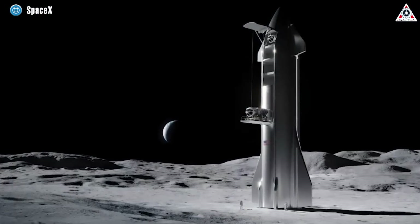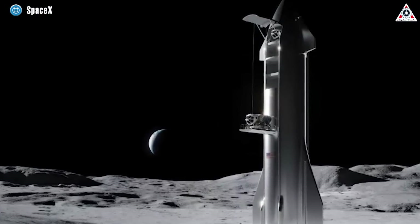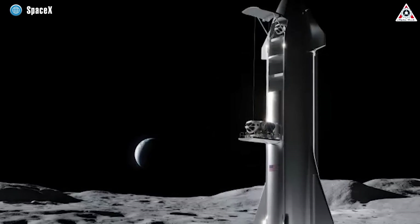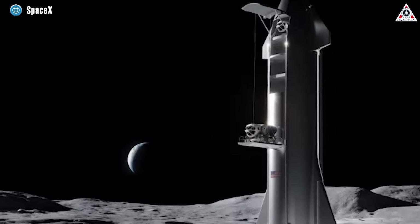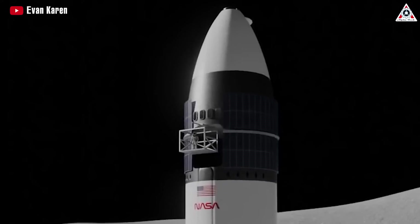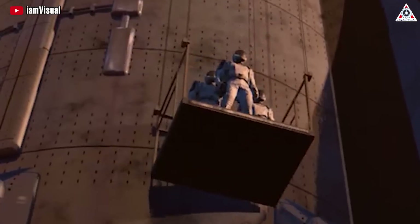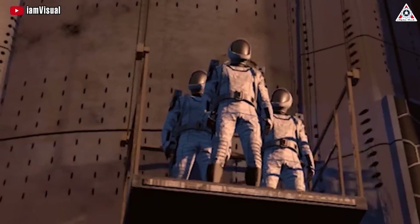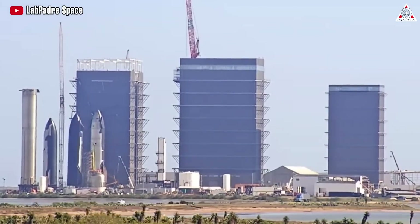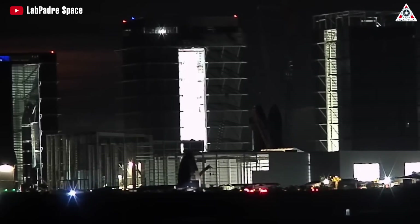These substantial advancements not only underscore SpaceX's strategic approach and technical capabilities, but also challenge any lingering uncertainties about their ability to meet the ambitious lunar landing deadline by 2030. However, amid these triumphs, legitimate concerns persist regarding the practicality and operational intricacies associated with the towering elevator design specifically tailored for lunar missions. Furthermore, within SpaceX's Starbase facilities, there's been an expedited pace in the development of crucial components for the lunar lander.